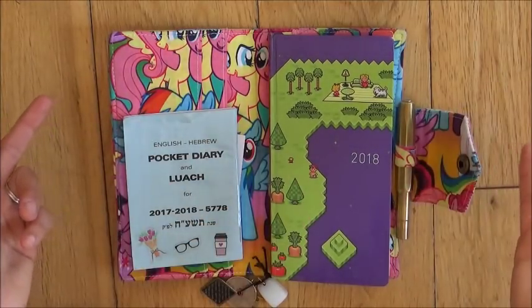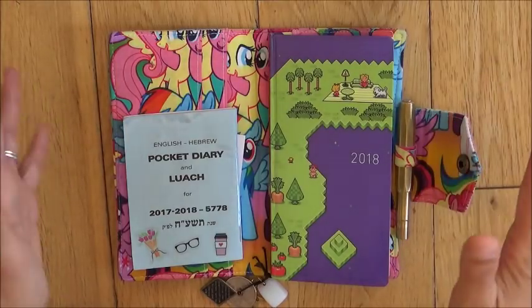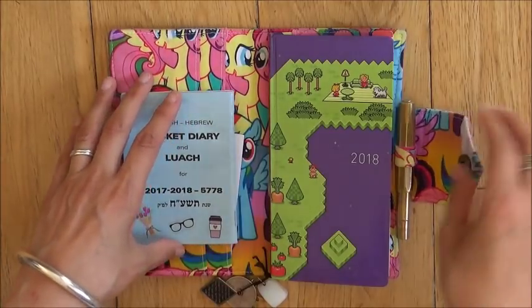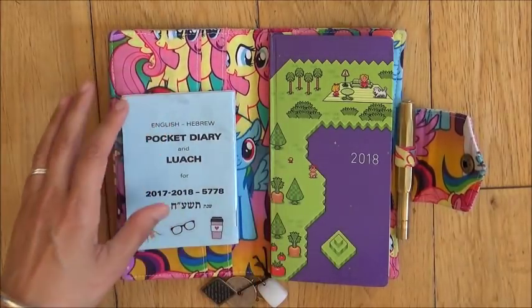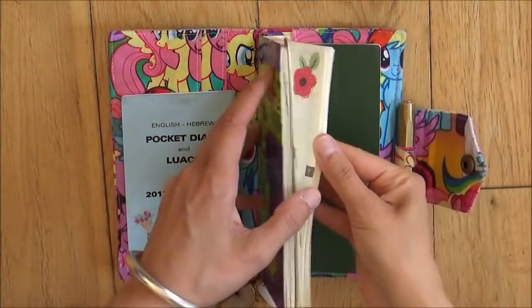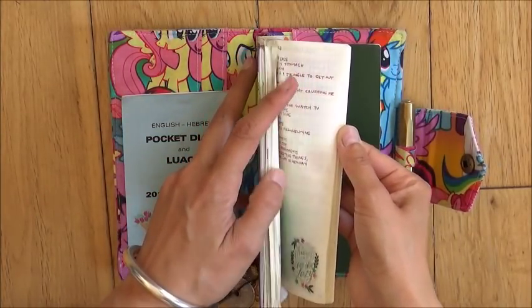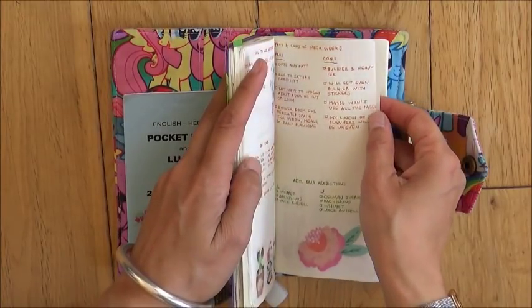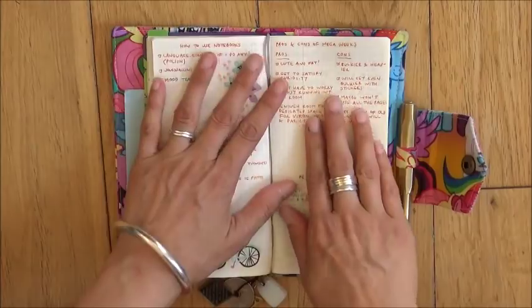This year, I am undecided. I'm kind of going back and forth, and I just wanted to share my thoughts on it with you. So I made a pros and cons list — obviously in the Weeks notepaper — and here it is.